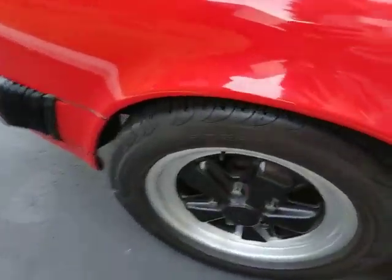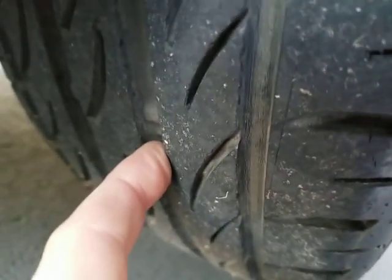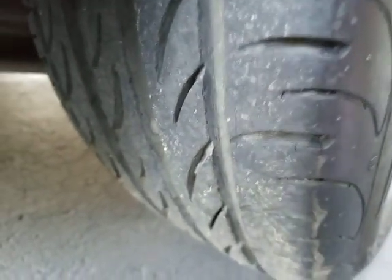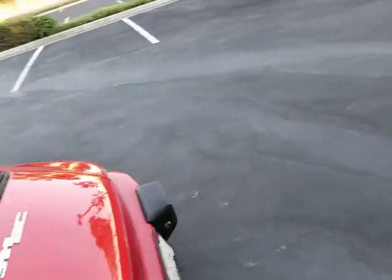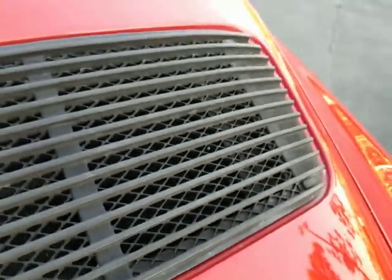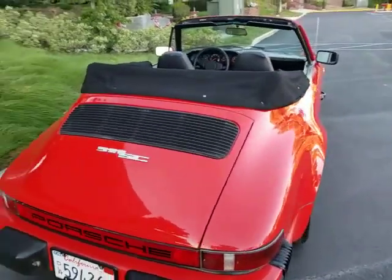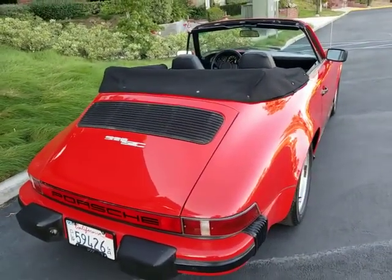The Pirelli tires are P-Zeros and they look like brand new tires — the tread is just about brand new, I'd say, all around and matching. The factory emblem looks excellent. The grill in the back here. It's got the boot that clips on over the convertible top. It's a bit shrunk — it probably hadn't been on for years.